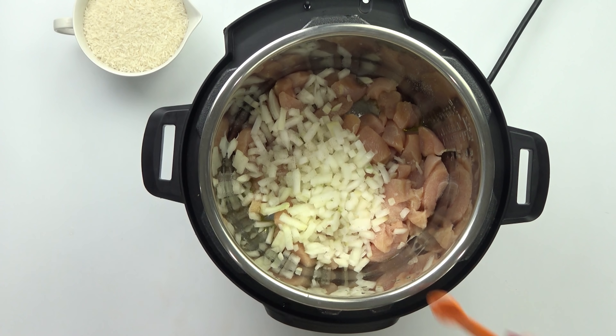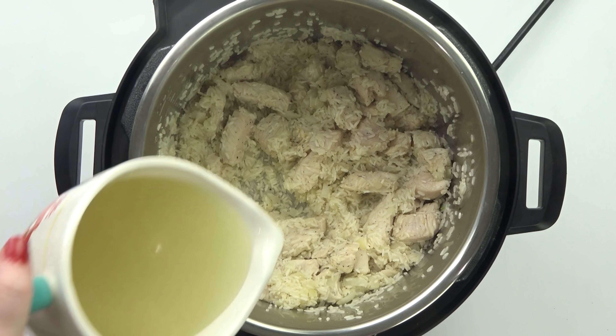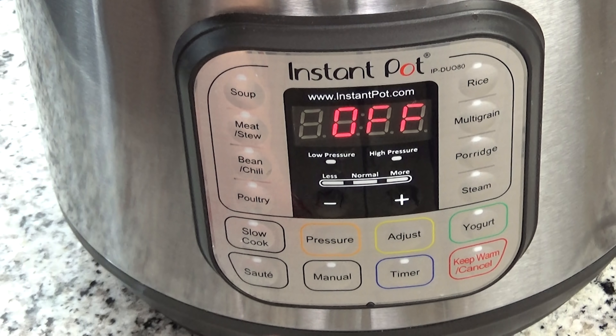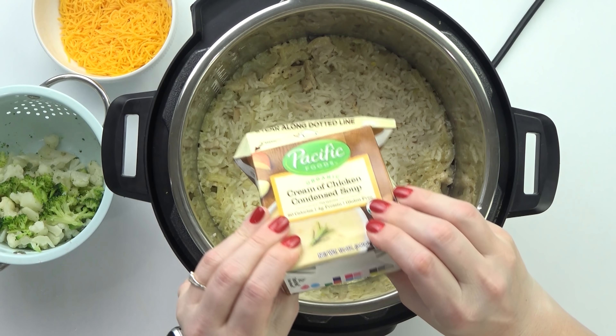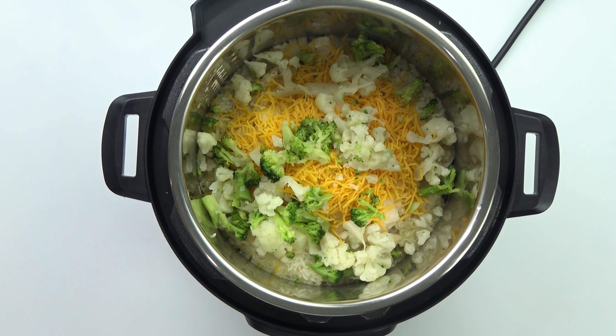Basically, I start by sautéing some chicken with onions and garlic in my Instant Pot, seasoned with a good amount of salt and pepper. Once the onions have softened, I pour in about two cups of uncooked white rice and let it sit for one to two minutes until it starts turning golden brown. Then I add a little bit of chicken broth and water, get the lid on, and cook on manual for eight minutes. Once that time is up, I do a quick release, remove the lid, and add in the rest of the ingredients: lots of shredded cheddar cheese, a box of cream of chicken soup, and a mixture of cauliflower and broccoli from a steamable bag. I mix it all together — what I like about this recipe is that the veggies kind of just melt right into there, so the kids don't really notice them.